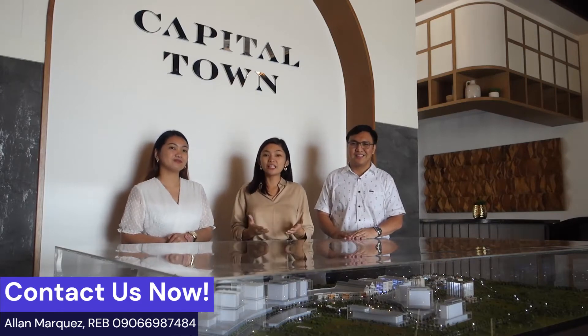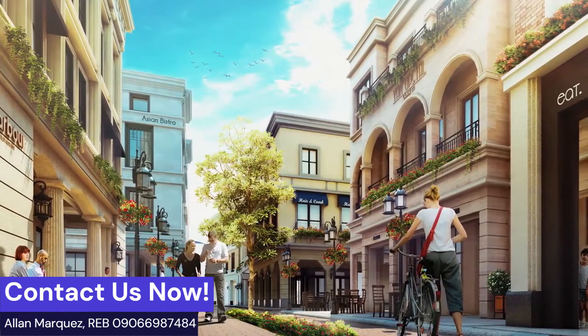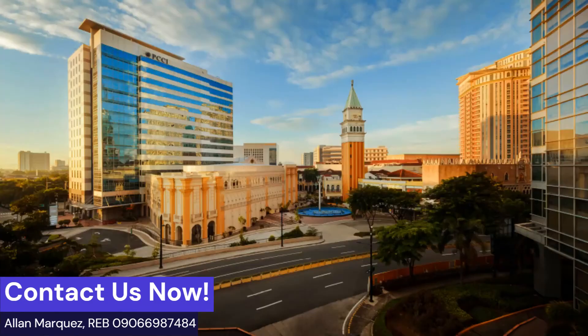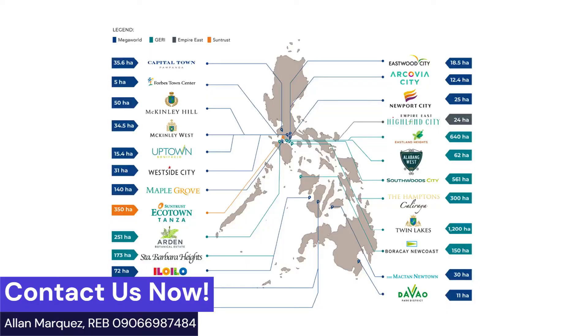A township is where you can live, work, and shop in a large setting, so everything is already there. There are offices, BPO towers, retail stores, shophouses, and residential towers. Some of our successful townships are BGC, Eastwood, Iloilo International, Newport, and many more.